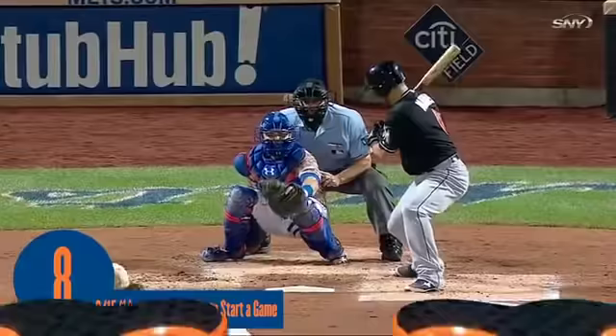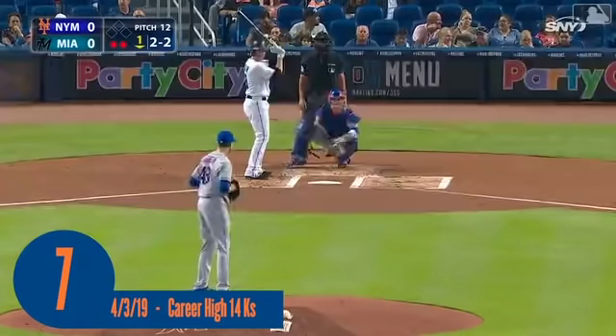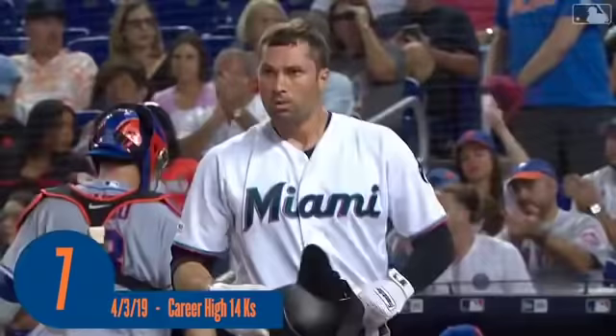And he strikes out Granderson to start his night with a fastball at 97. It's pretty good with just those two pitches. And Walker goes down on the breaking ball to retire the side. deGrom with a couple of strikeouts in a 1-2-3 first inning. No score after one.